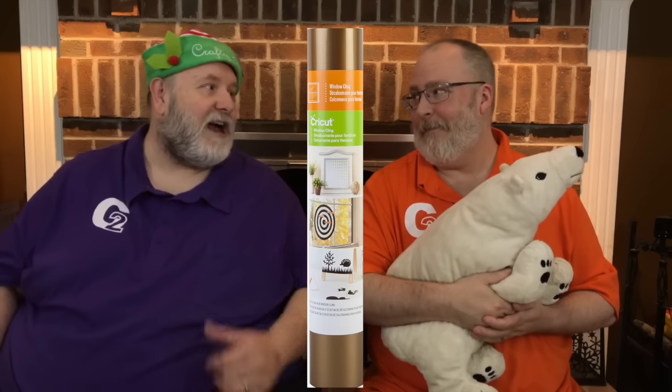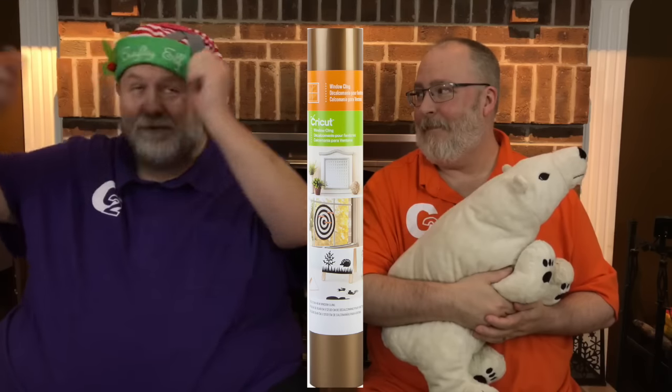And then finally, there's some Cricket window cling in gold. They could cut out our countdown to Christmas tree advent calendar on that and put it up, and the little kiddies can put the numbers up as the days come along. Yep, that's what we did. Because days don't come out — they just come, and then they go.